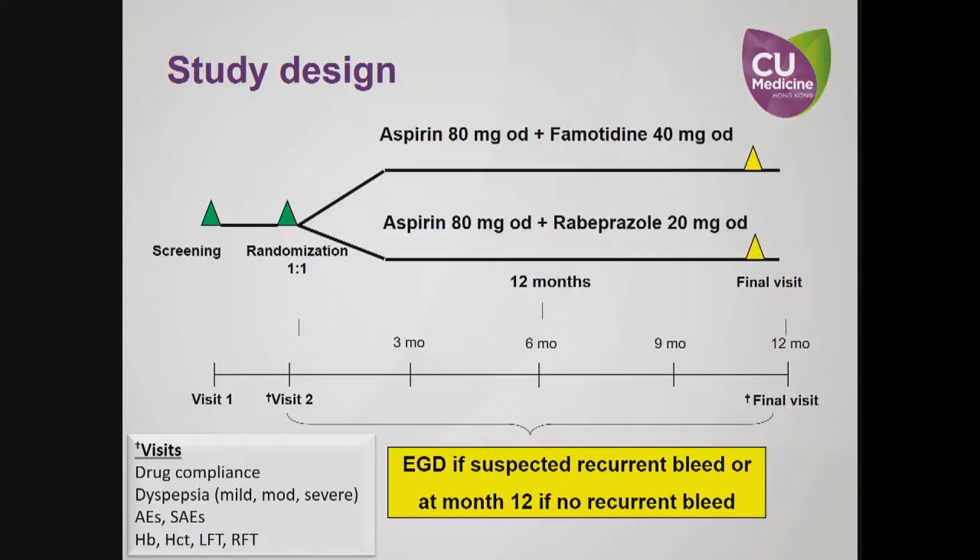Eligible patients were randomly assigned to receive either aspirin 80 mg a day plus famotidine 40 mg once daily, or aspirin 80 mg a day plus rabeprazole 20 mg once daily. They were followed at regular intervals for up to 12 months. EGD was performed again if the patients were suspected to have recurrent bleed, or at month 12 if no recurrent bleeding was identified.